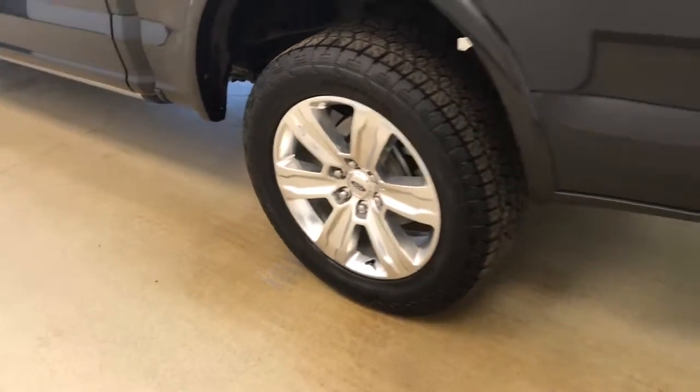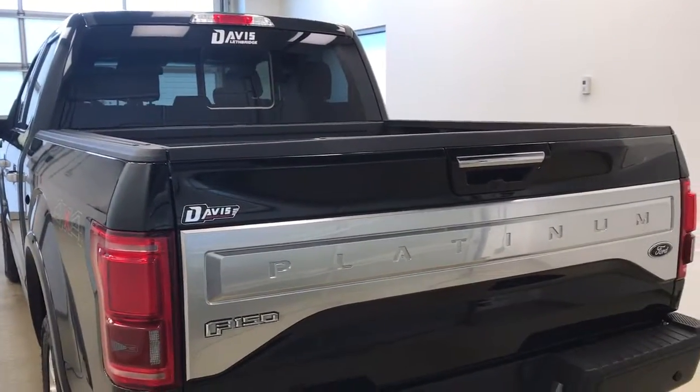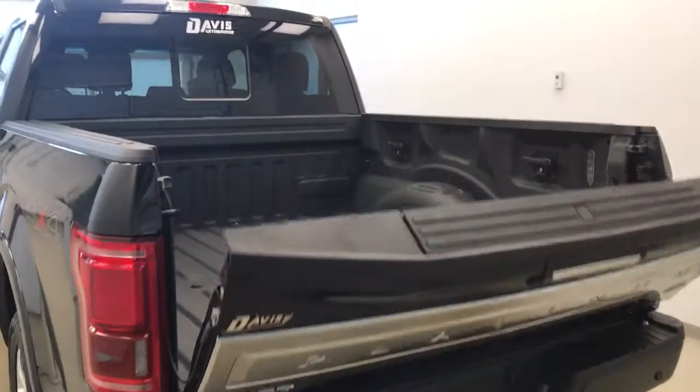This vehicle comes equipped with 20-inch polished alloy rims, rear parking assist, backup camera, remote trunk release, spray-on box liner, and a lot more cargo space.